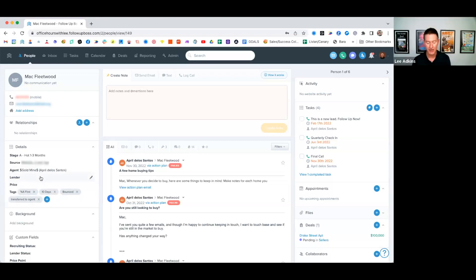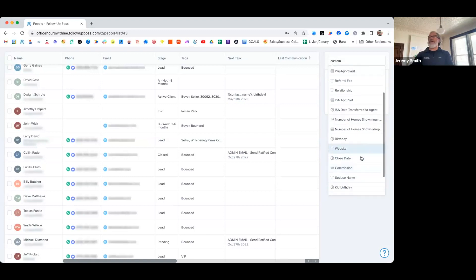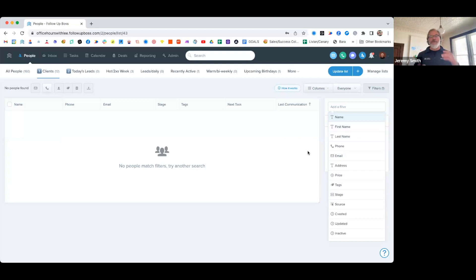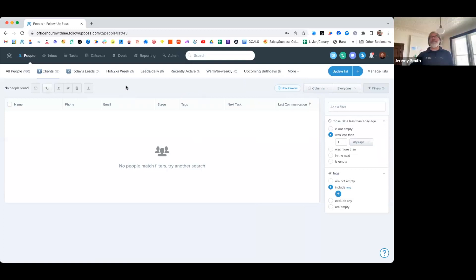Tags and custom fields can interact powerfully — for example, show me all my people tagged a certain way who are also owner occupants, or show me past clients with a birthday coming up in the next five days. That's three different filters giving you a nice concise list of folks to reach out to in a special way. You can filter on the fly or save your filters as a smart list if you'll use them repeatedly.